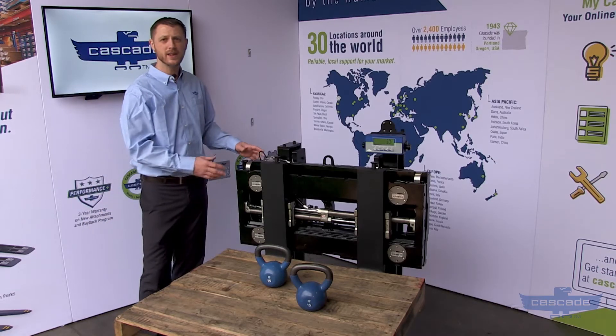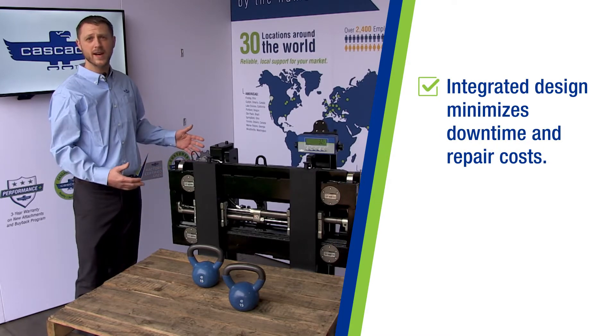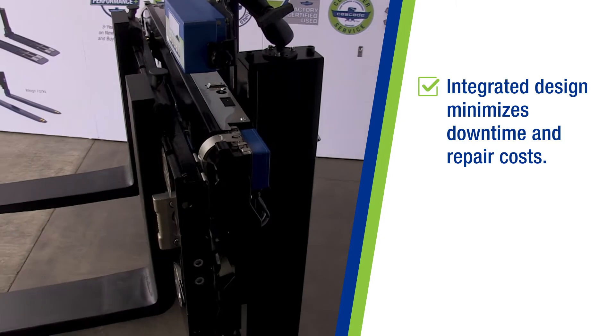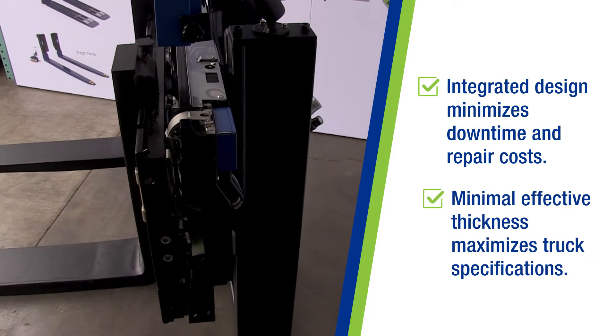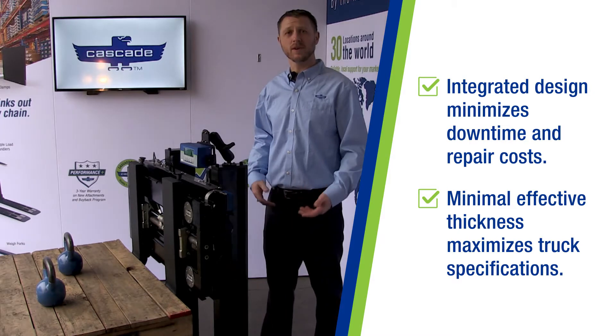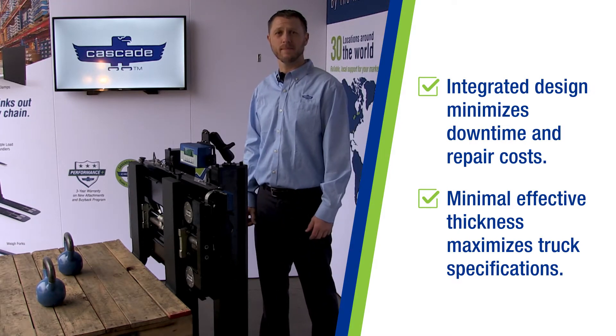By having all the components integrated into the carriage, it creates a robust, long-lasting, durable unit. The integral weighing unit, unlike typical carriage scales, minimizes effective thickness. It's up to three inches thinner than a typical hang-on carriage scale, which maximizes truck specifications and net capacity.